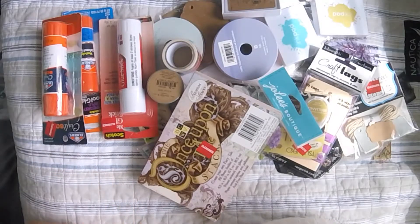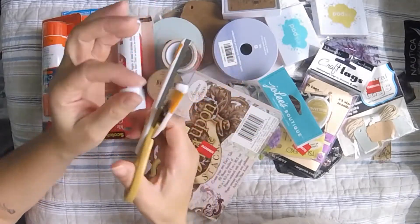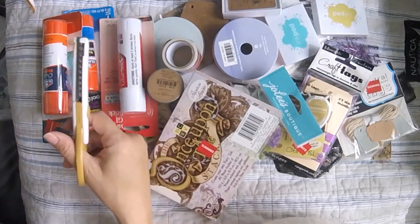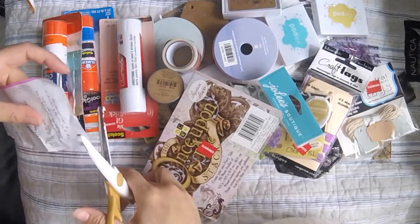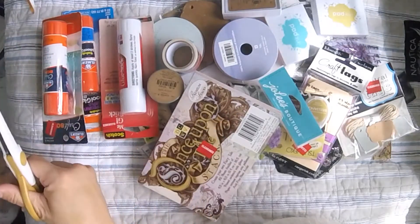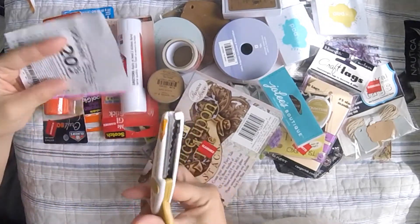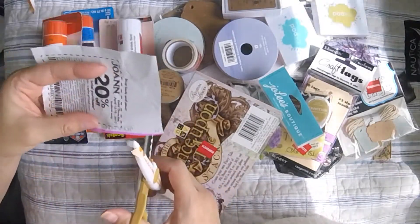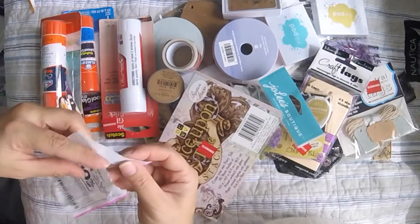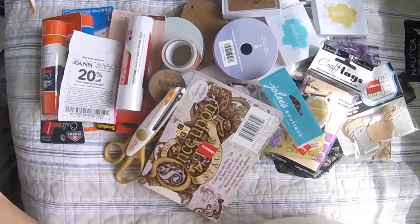I got these scallop scissors, which I already opened and was playing with. They're kind of flimsy, but they do work. Let me try — I was holding it wrong — okay, there we go! That's going to be better on cardstock, I think.